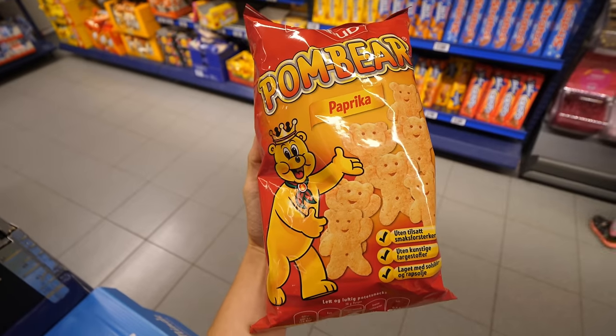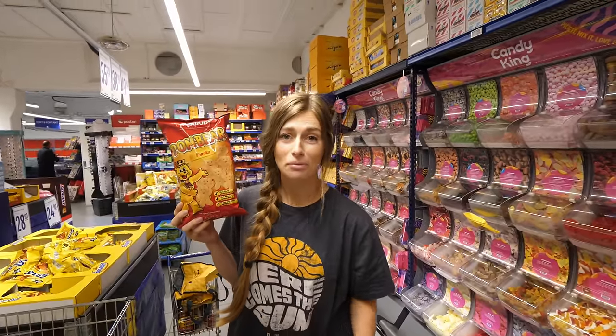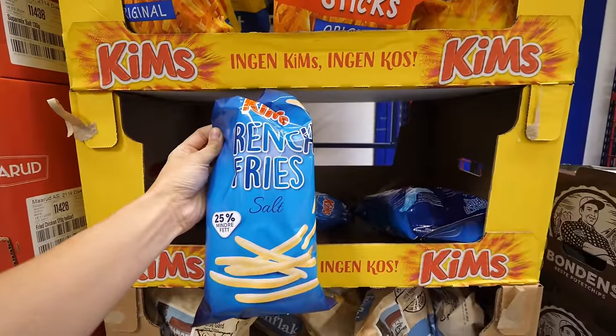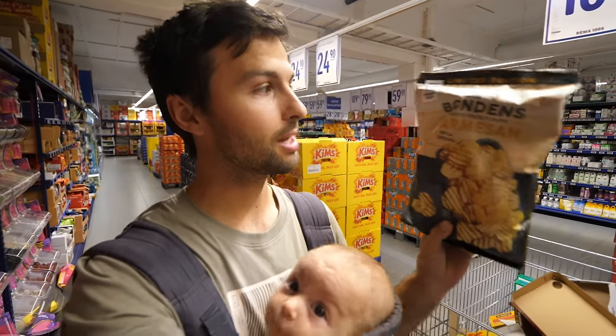As I was saying, there aren't a lot of products we see in Germany showing up here — other than these, which I personally think taste like cardboard. It was fun looking at the chips section though — they have French fry-shaped chips, which I've never seen before, and a big selection of Kim's brand chips. They do look really fun to try — lots of different variations, like ruffled chips. Kim's kind of dominates the chip section.